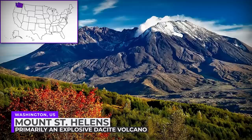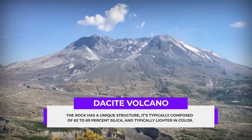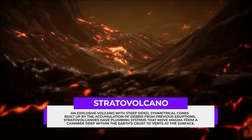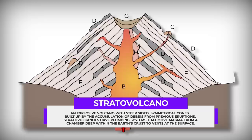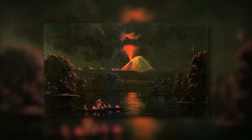Mount St. Helens, located in Washington state, is primarily an explosive dacite volcano with a complex magma system. A dacite volcano simply means that the rock has a unique structure — typically composed of 62 to 69% silica and typically lighter in color. St. Helens is also a stratovolcano, which is an explosive volcano with steep-sided symmetrical cones built up by the accumulation of debris from previous eruptions — the classic baking soda type volcano many may have built in class.